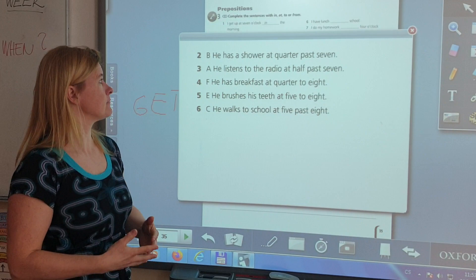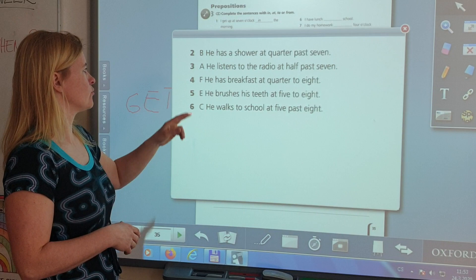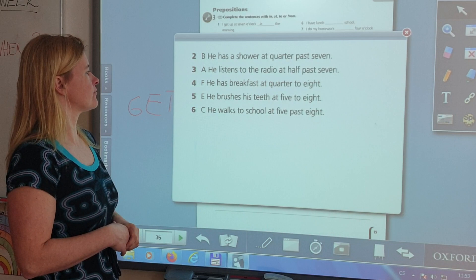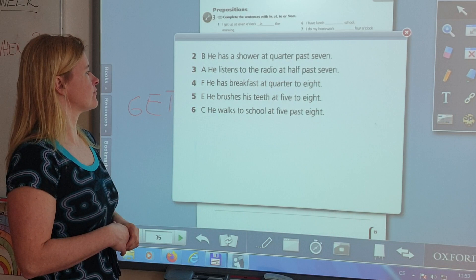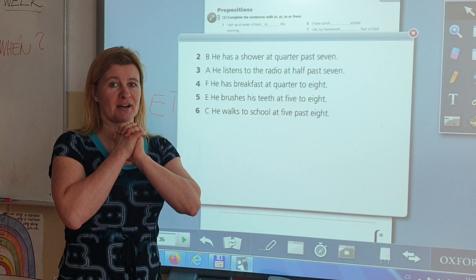And we're back with the answers. Two is B — he has a shower at quarter past seven. Three is A — he listens to the radio at half past seven. Four is F — he has breakfast at quarter to eight. Five is E — he brushes his teeth at five to eight. Six is C — he walks to school at five past eight. I hope you managed it with as few mistakes as possible. Review it once more, and we'll continue next time. Take care. Bye bye.